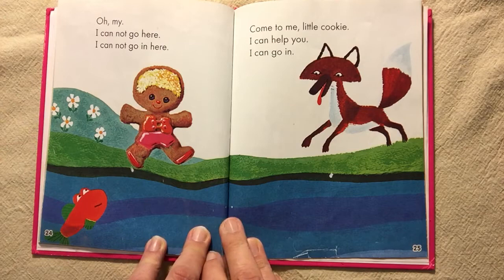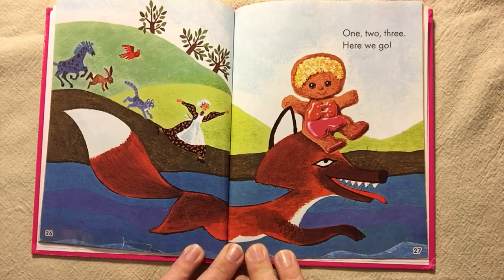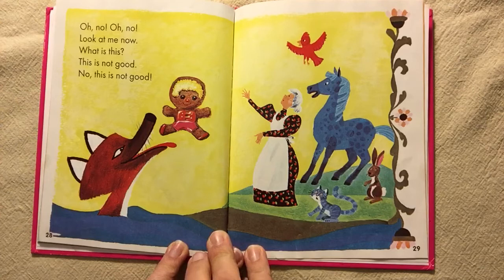I can go in. One, two, three. Here we go. Oh no. Oh no. Oh no. Look at me now. What is this? This is not good. No, this is not good.